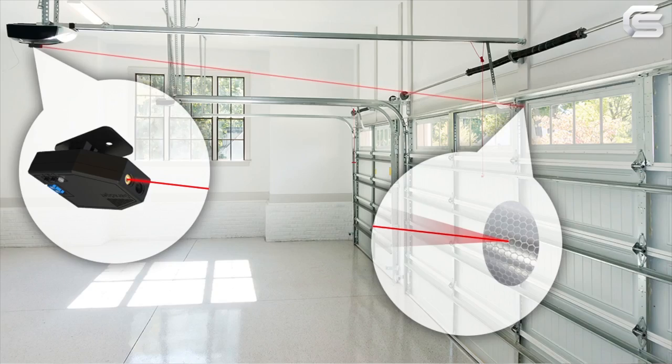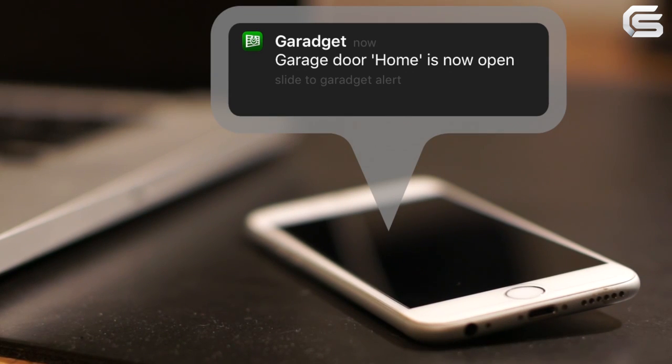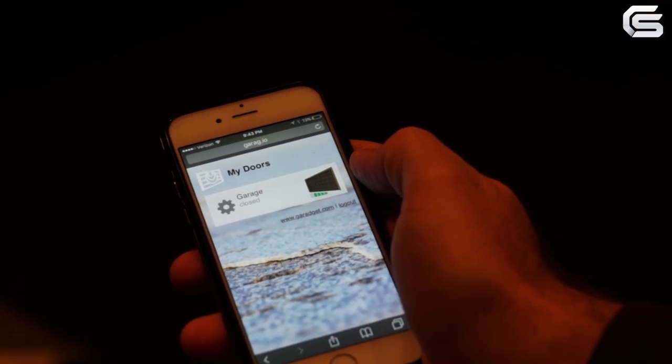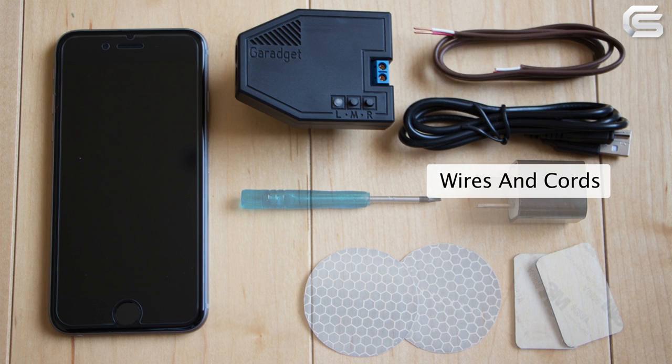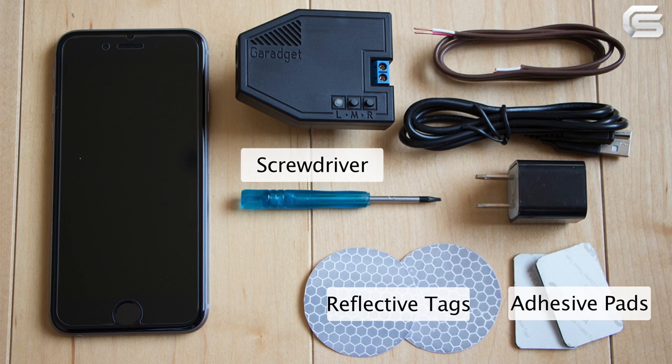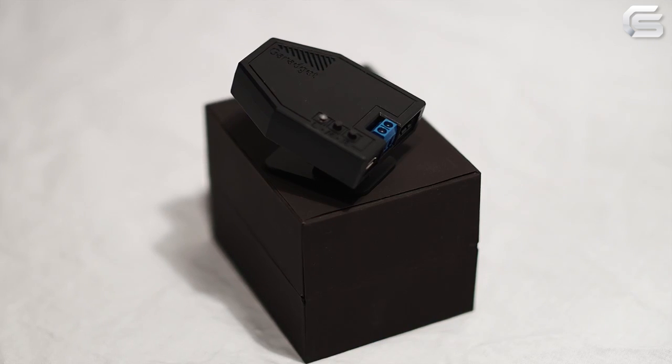It's called Garage It. Garage It works with your existing garage door opener to monitor your garage door and proactively notify you when you've left it open, allowing you to open and close the door from your smartphone anywhere you have internet access. Unlike other systems, there are no other costs or monthly subscription fees to pay.